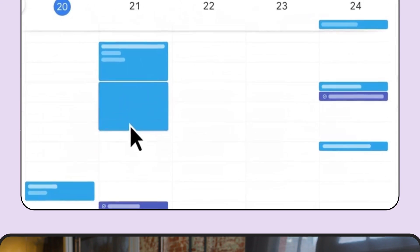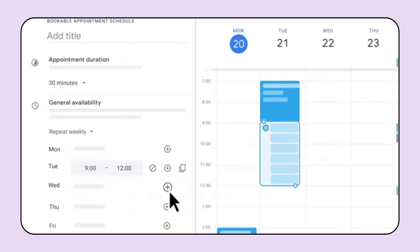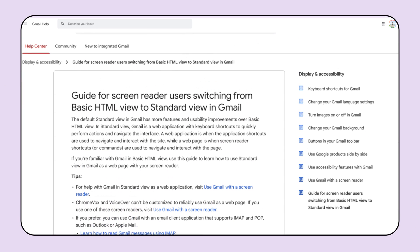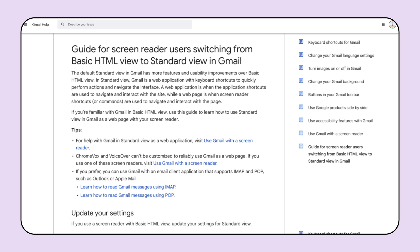In Google Calendar, we're replacing the Appointment Slots feature with a more accessible and improved Appointment Schedules option. With Appointment Schedules, you can create and share booking pages so people can book time with you, and you can view booked appointments alongside your schedule in Google Calendar. And lastly, since we retired our Gmail HTML view for desktop and mobile web, we've released a guide so that screen reader users can successfully make the switch from HTML to standard view. Definitely check it out if you haven't already.